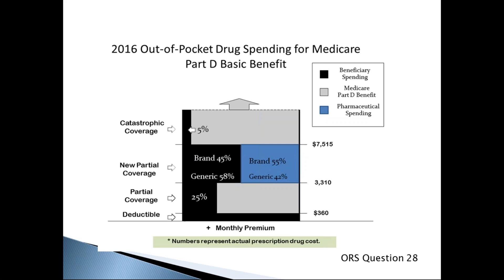Once total drug costs reach $3,310, the beneficiary enters the coverage gap, where they pay a larger share. In the coverage gap, a beneficiary pays 45% coinsurance for brand name drugs and 58% for generic medications. When total drug costs reach $7,515, the person leaves the coverage gap and enters catastrophic coverage, where the drug plan pays a larger share. This slide corresponds to ORS question 28.